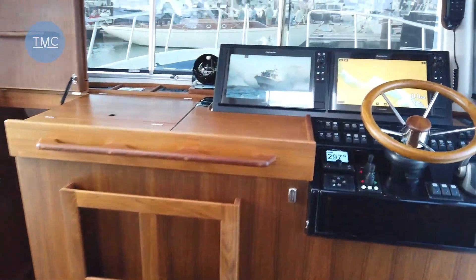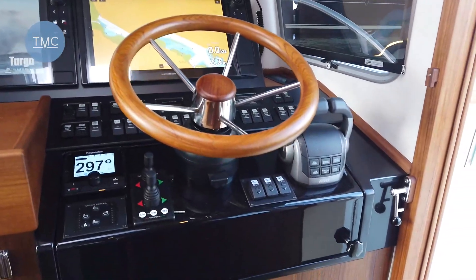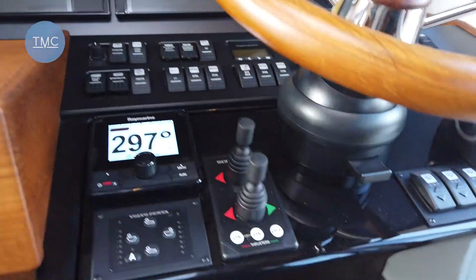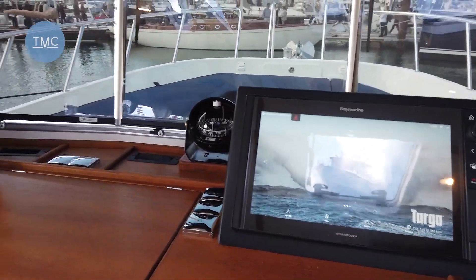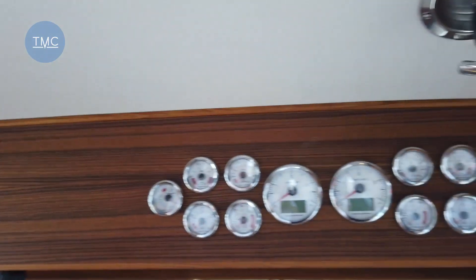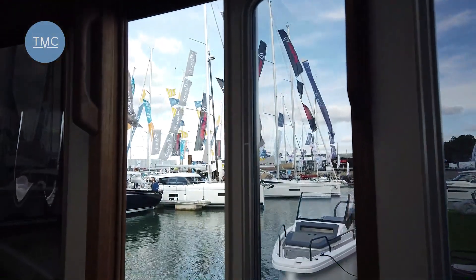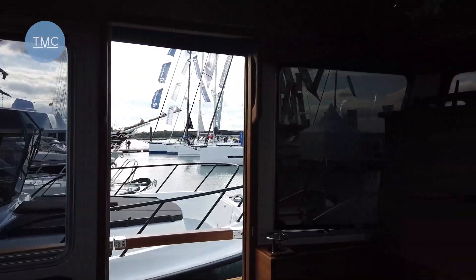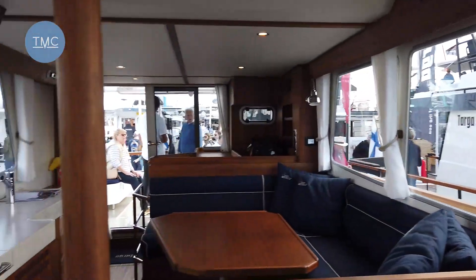And then going forward, we come to the helm station — really purposeful and beautifully laid out. Controls for those Volvo 440s there. Bow and stern thruster on this one. This boat is £850,000 including VAT on the water. Up here we've got all the engine instruments and the hand control for the spotlight. And as we saw before, the side door making easy access if you're helming on your own — there's a door on both sides. Now Targa only make about 40 boats a year, and they are very happy to look at customisation as far as is possible.